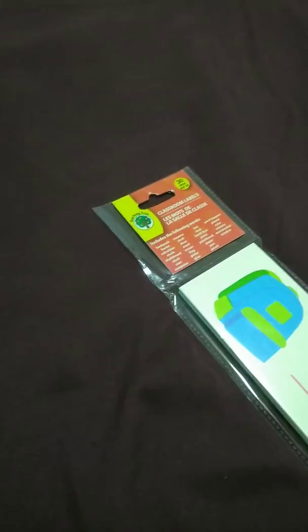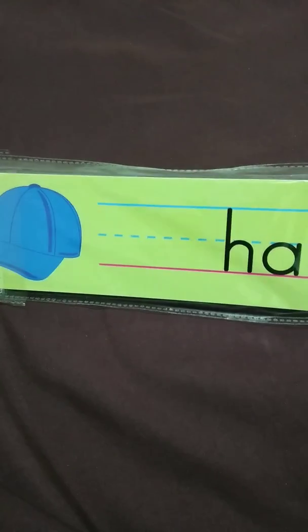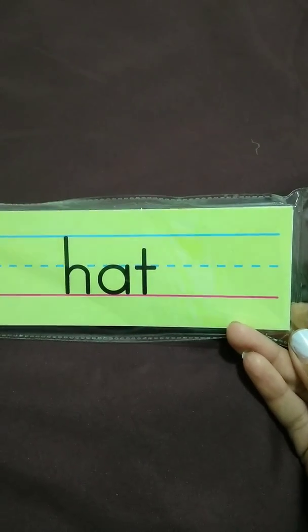And the very last one I was going to show you is a cool one because this one has the image to go with the word. And again, it comes with a 30-pack — each of them have 30 of them.